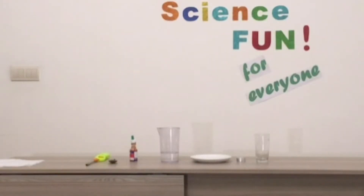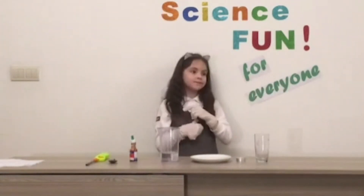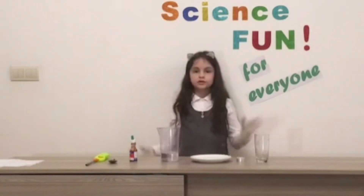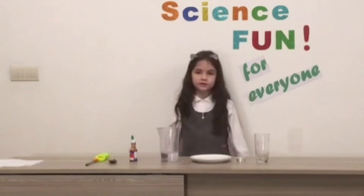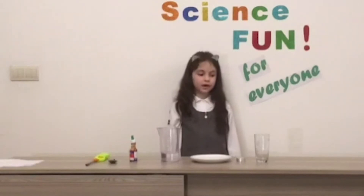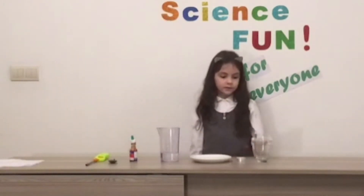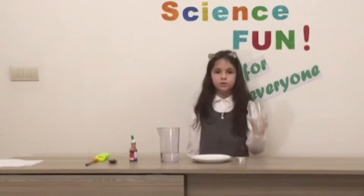Science fun for everyone! Hi everybody, my name is Alina and today I will show you one science experiment. Don't forget to wear your gloves and ask your parents to help you with dangerous things.